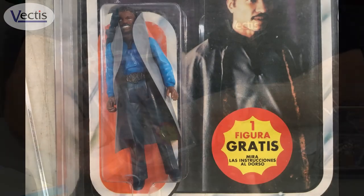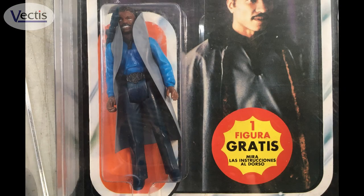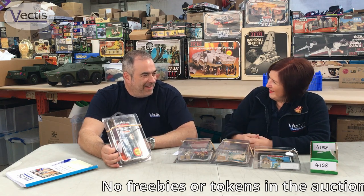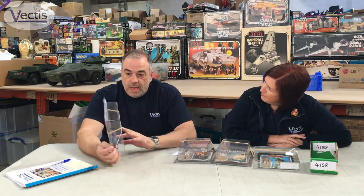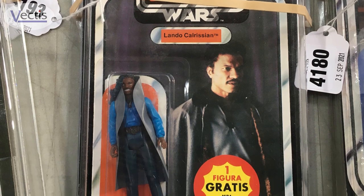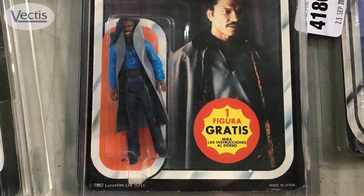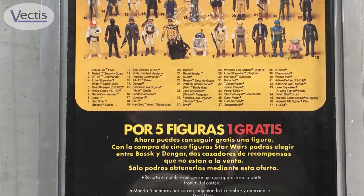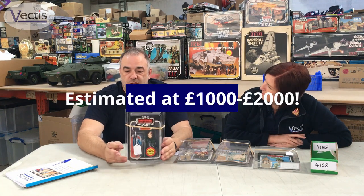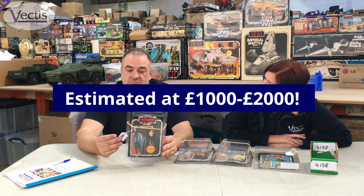It's equivalent to the mail-away thing that we did over here — they would save tokens and could mail away for figures. You're not going to do that with this one if you buy it. What about the condition? It's in nice condition. It has been torn at the top and it's been touched up with ink, which can affect the value greatly, but because these are so rare, people sort of take what they can get. The estimate on this one is £1,000 to £2,000.